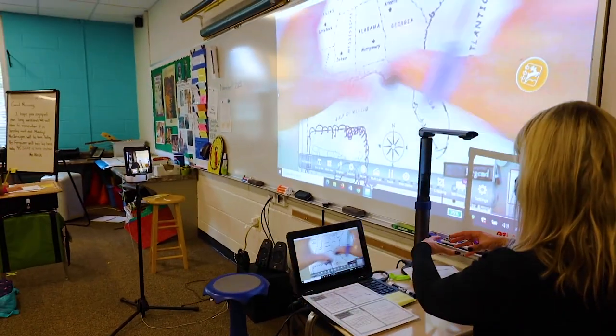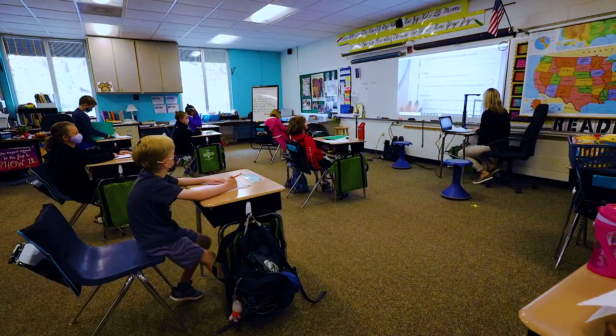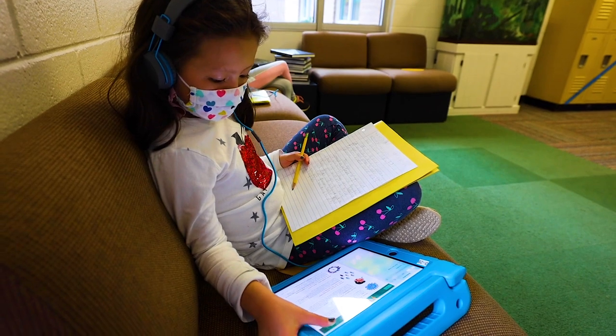When we get up into the upper school, some of those more modern themes are covered in our electives and winter term courses. In our lower schools, our social studies curriculum is integrated into lots of different disciplines — for example, using social studies to aid in a literacy unit, in mathematics, or even in science.